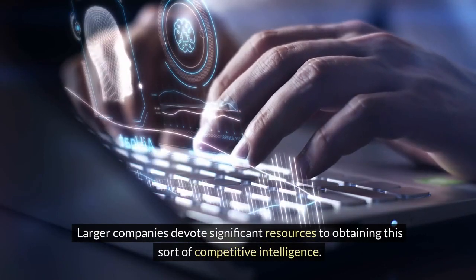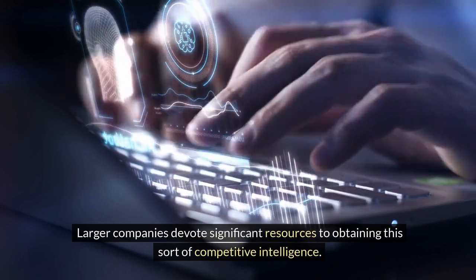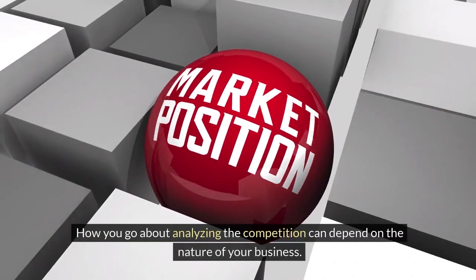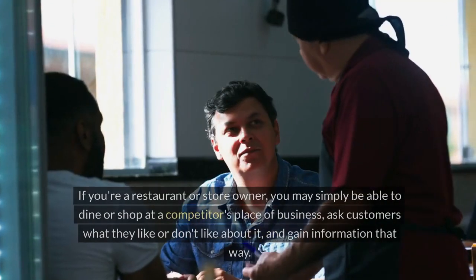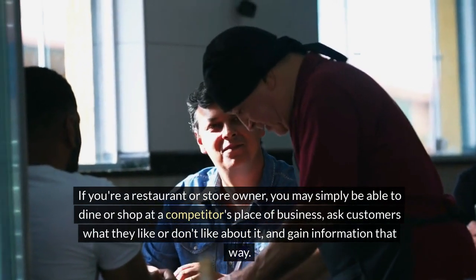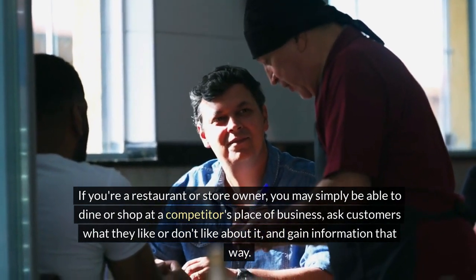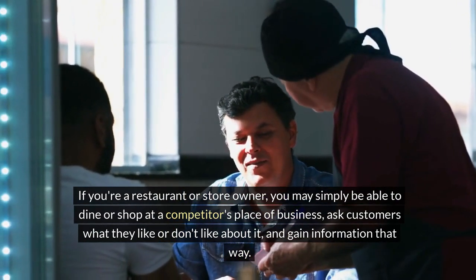Larger companies devote significant resources to obtaining this sort of competitive intelligence. How you go about analyzing the competition can depend on the nature of your business. If you're a restaurant or store owner, you may simply be able to dine or shop at a competitor's place of business, ask customers what they like or don't like about it, and gain information that way.